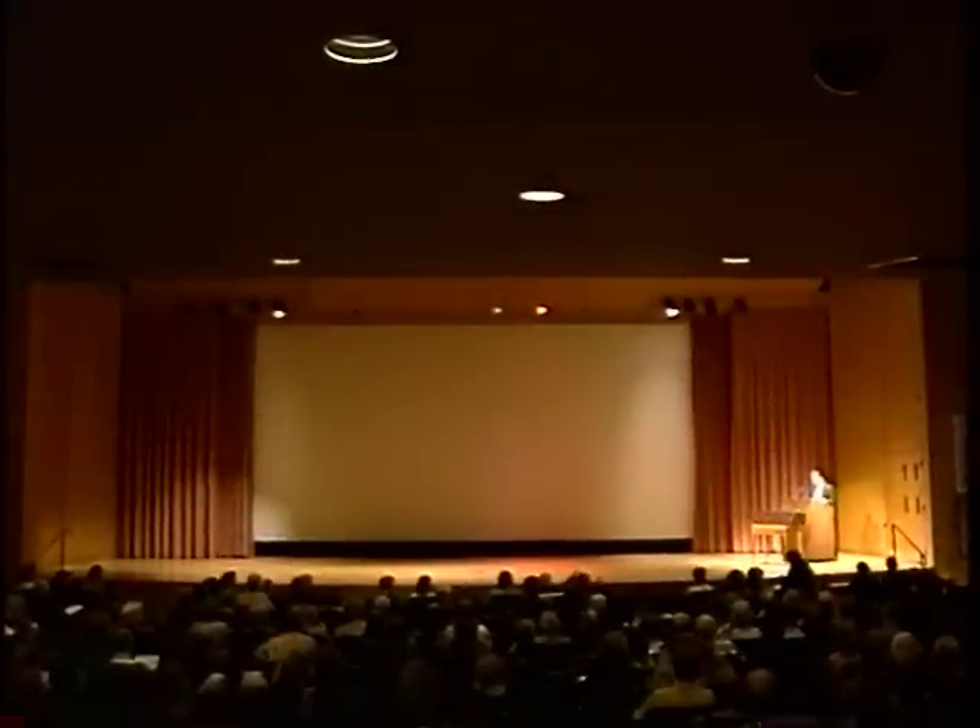Welcome to the museum. I'm Peter Barnett from the Department of Medieval Art and the Cloisters. I'd like to point out before I begin that both lectures this afternoon will be captioned by Colleen Platt.